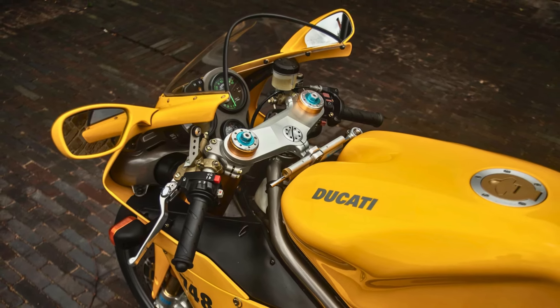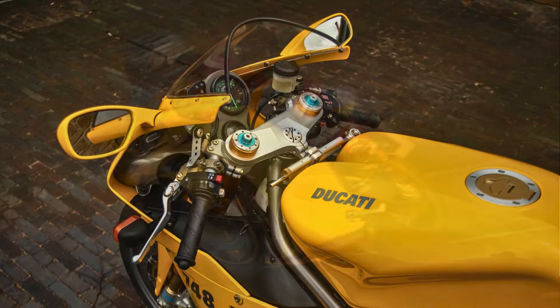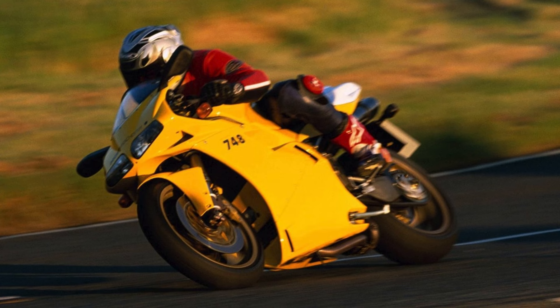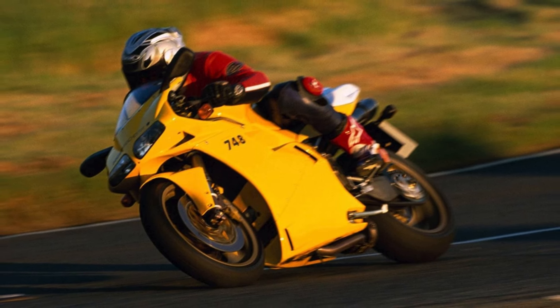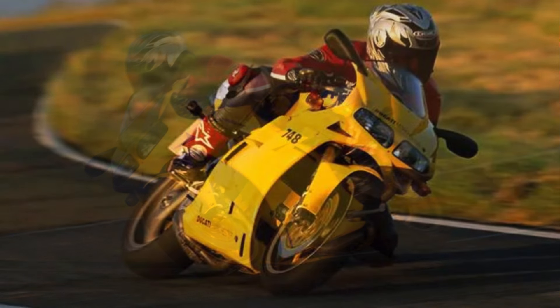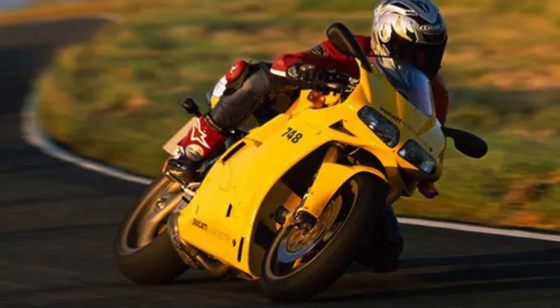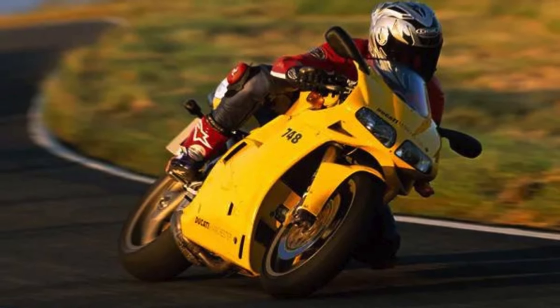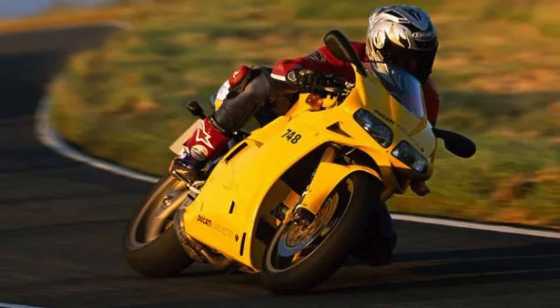However, like many a gorgeous Italian sports car, the 748 is high maintenance. Owning one is a commitment, and parts can be pricey. Finding a good mechanic who speaks fluent Ducati is also key. But for riders who appreciate a motorcycle that's equal parts beauty and brawn, the 748 is a legend that deserves a comeback. With its timeless design and exhilarating performance, this Ducati is a reminder that sometimes, less is truly more.